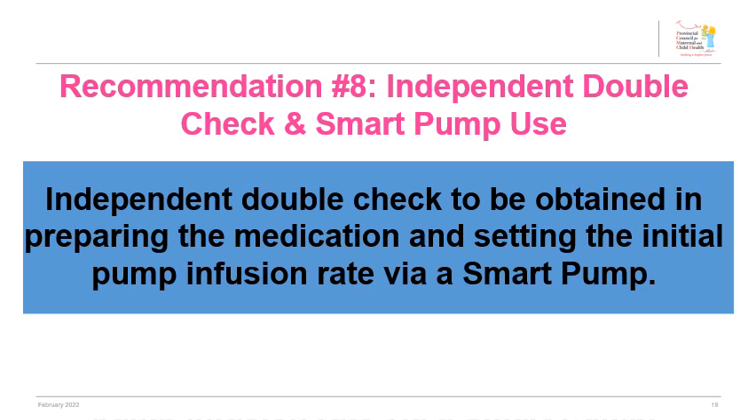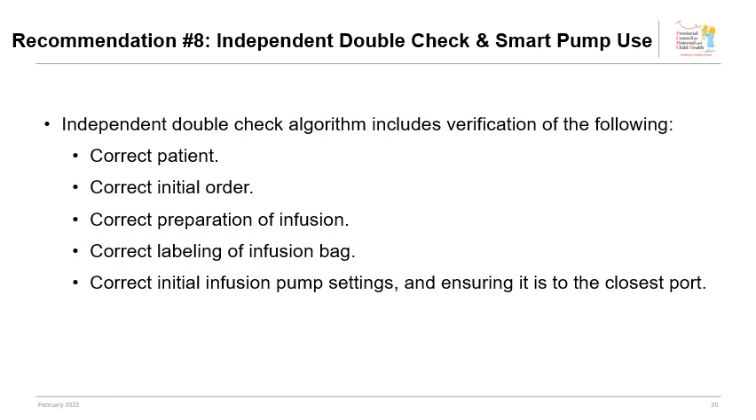An independent double check is to be obtained when preparing the medication and setting up the initial pump infusion rate by a smart pump. An independent double check requires two individuals to separately and independently check a process in the workflow, verifying factors such as the correct patient, initial order, infusion bag, and initial pump setting. The use of smart pump technology can also reduce medication errors and support continuous quality improvement.